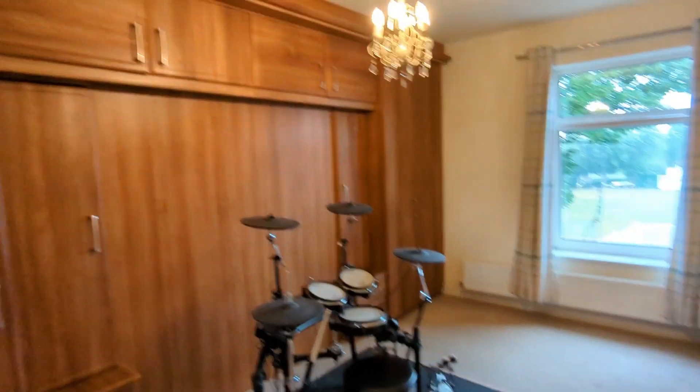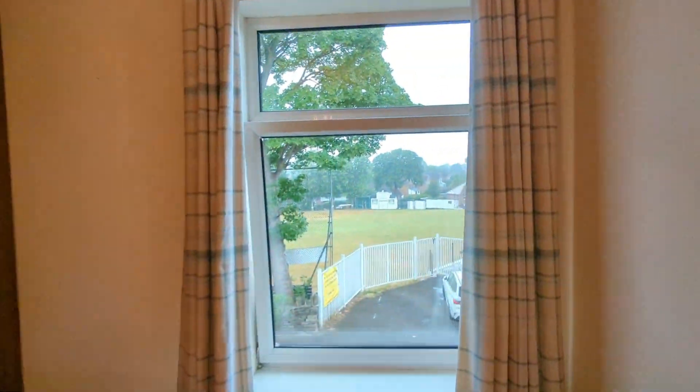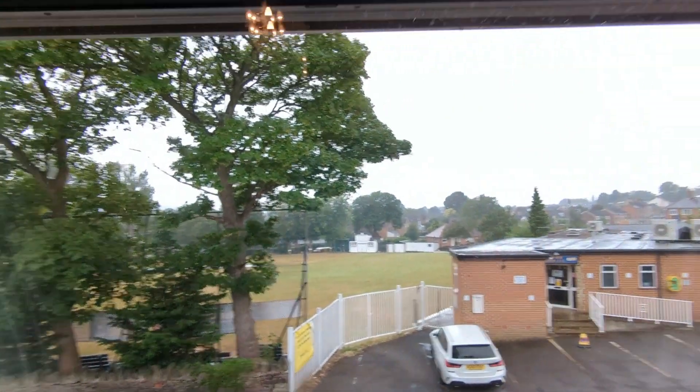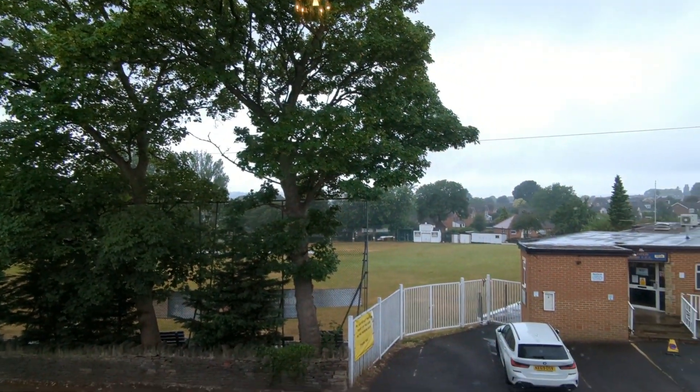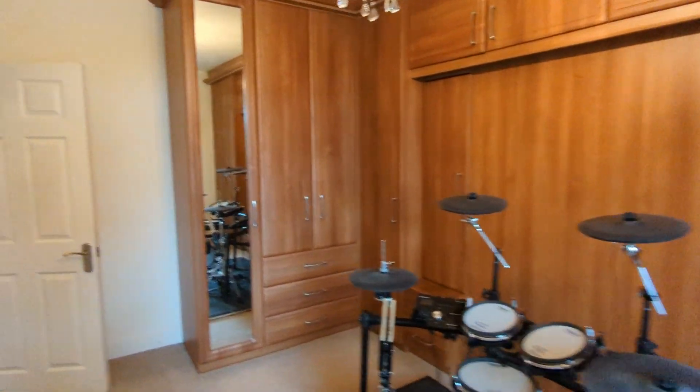Another big double here, this time with fully fitted wardrobes, set up for a king-size bed. And again, we're just looking out over the cricket club there — good quality furniture.